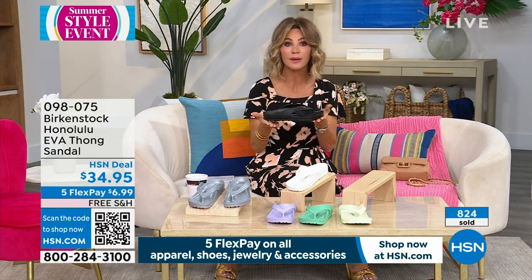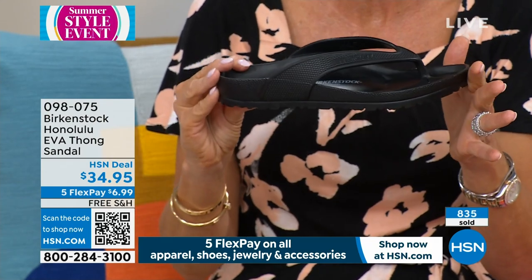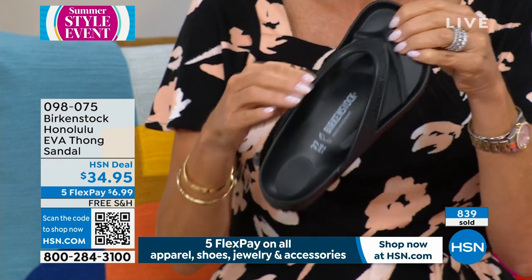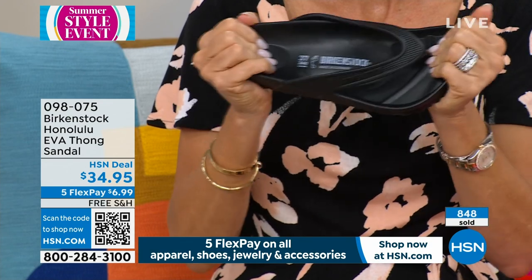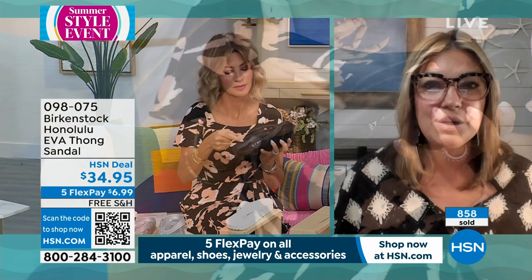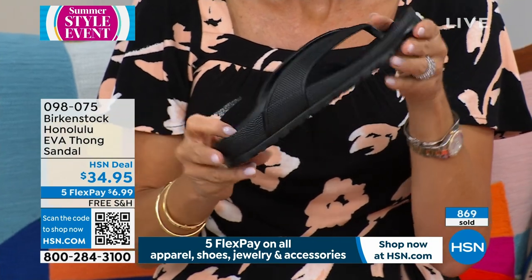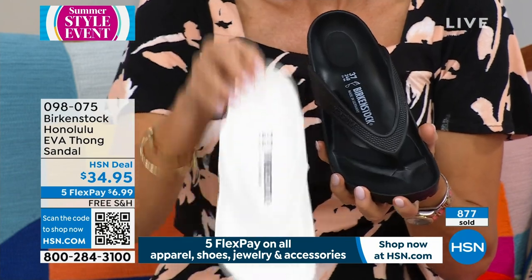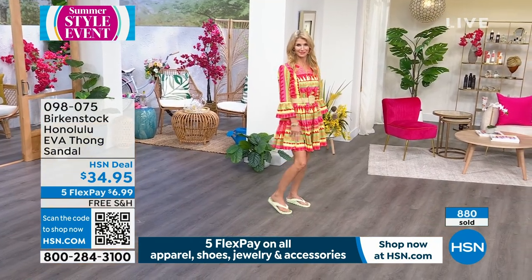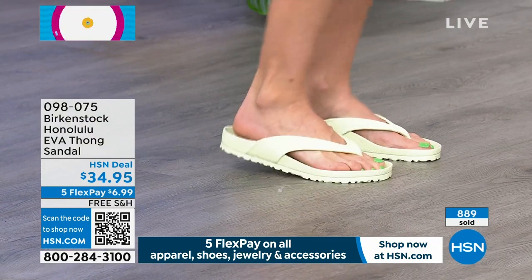If you've ever wanted to try Birkenstocks and you're saying I don't know if I should invest a hundred dollars, start off here — this is a good entry point into the brand. Once you get this home it's going to be so comfortable with that heel cup, the arch support, the roomy toe box. When you wear this it's going to create circulation in your legs. Those straps come back a little further — it's going to hold your foot inside that footbed. You're going to feel safe and secure. That's another thing I love about Birkenstock.